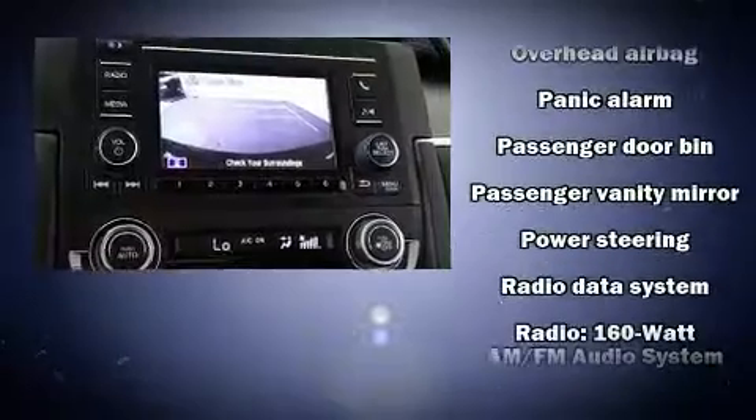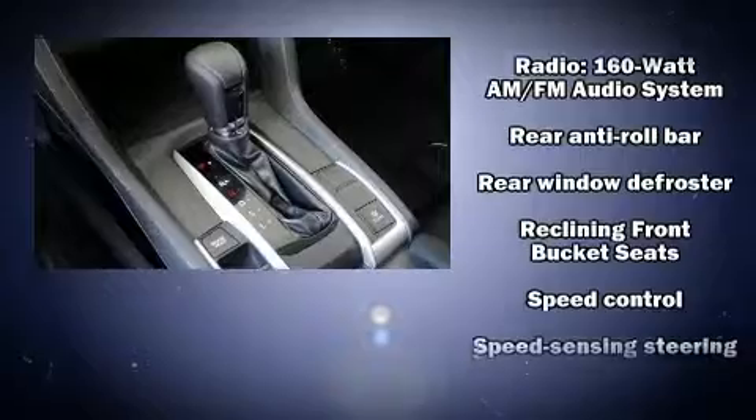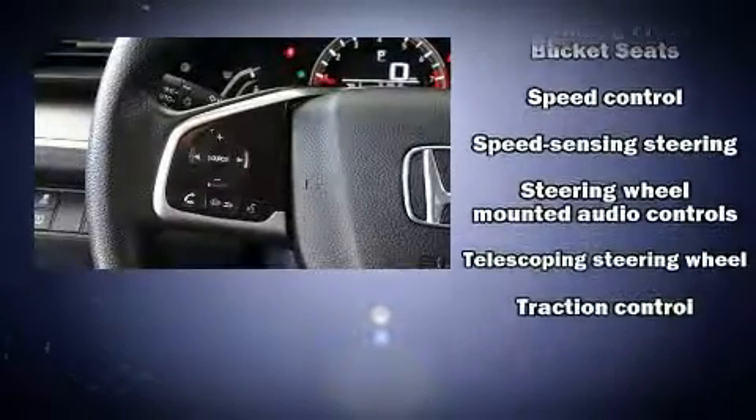Four-wheel disc brakes with ABS provide added security, and dynamic stability control supplements the drivetrain.